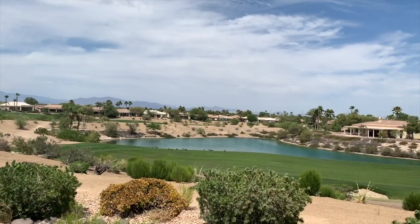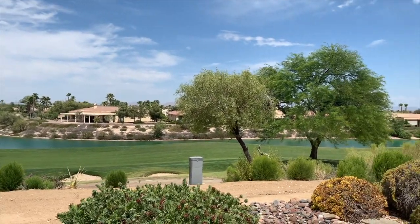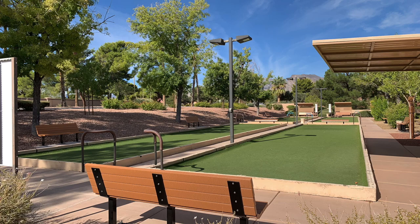Sun City Summerlin has four community centers, five pools — two of which are indoors — three golf courses, three restaurants, over 80 clubs, bocce ball courts, tennis courts, basketball courts, miniature golf — the list goes on and on.